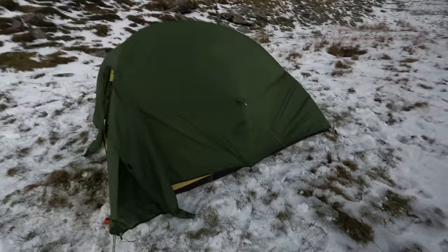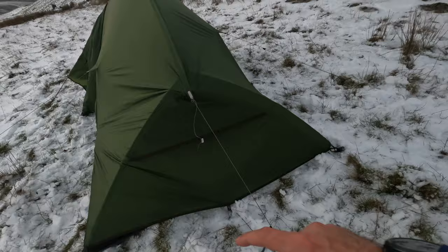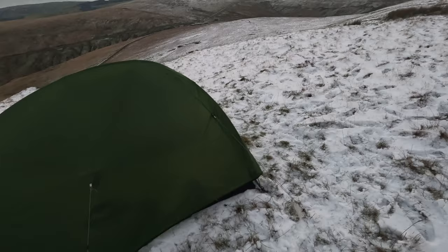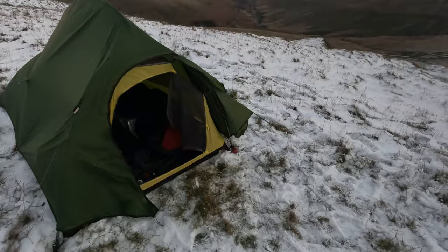There she is — the Nature Hike Cloud Up 2, upgraded version. You can tell it's the upgraded version because it's got this wide piece at the back, whereas the previous version doesn't. It might get snow or rain tonight — unsure on the conditions. So let's have a little tent tour.